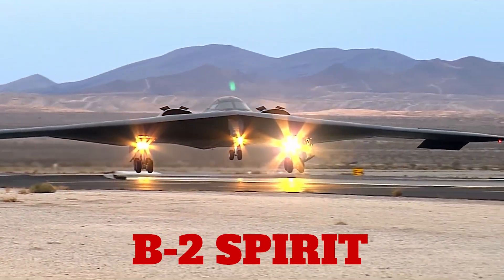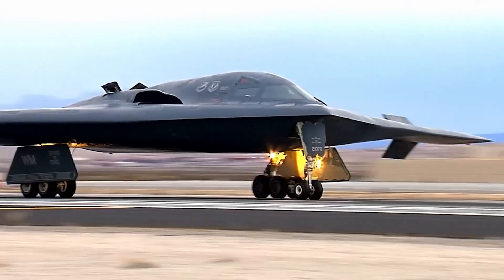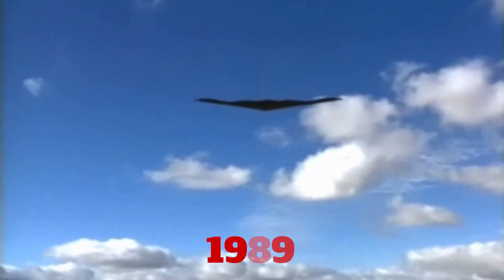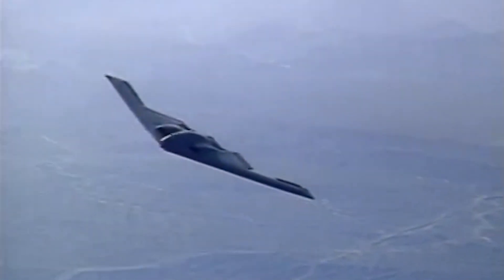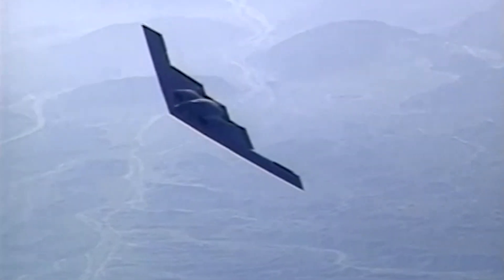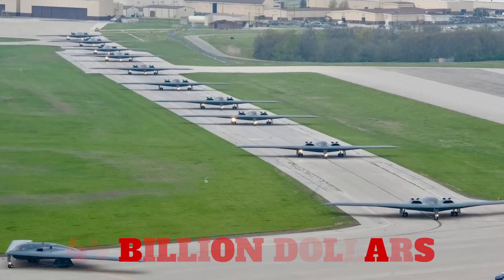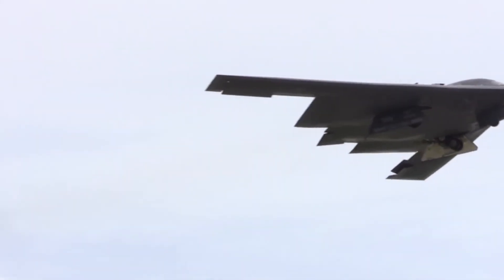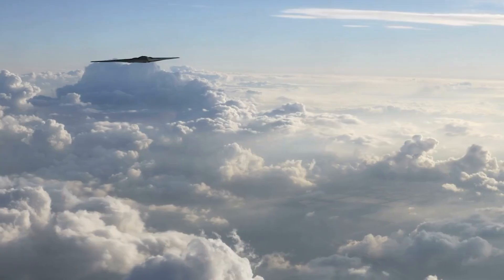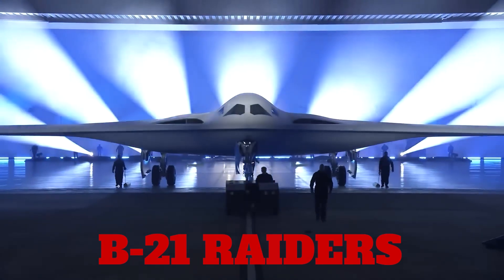The B-2 Spirit represents one of the most remarkable engineering achievements in aviation history. When it first flew in 1989, stealth technology was so revolutionary that the aircraft seemed to come from science fiction. 21 bombers cost $44 billion to develop and build, making each B-2 more expensive than its weight in gold. Yet despite this incredible capability and astronomical cost, the Air Force is replacing the entire B-2 fleet with B-21 Raiders.